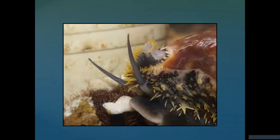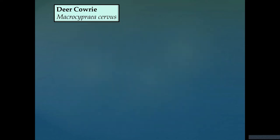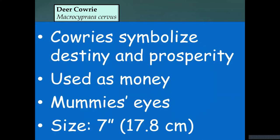The deer cowrie shell — remember, cowrie shells are highly valued, representing prosperity, fertility, and good luck. Deer cowries are the largest type of cowries in the world. They're not found much in Naples — more in the Florida Keys. They have a beautiful set of spots like a fawn, hence the name deer cowries. They were used as money, and Egyptians placed cowrie shells over the eyes of their mummies to help guide them into the afterworld. They can get fairly large, about seven inches.